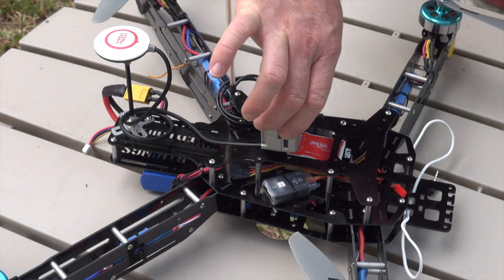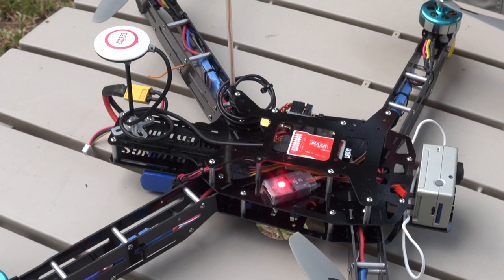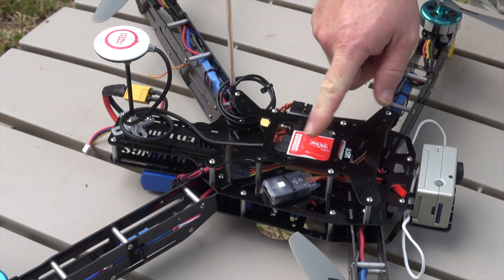Now we'll try moving it away. We'll move it to its normal position up front. It takes a bit, but it generally recovers. And we've got a solid green again.